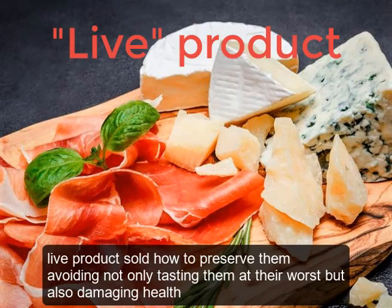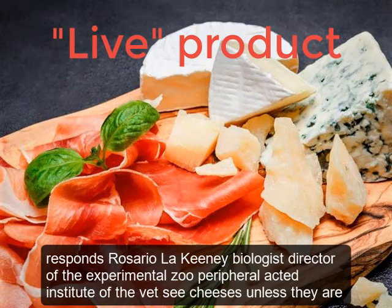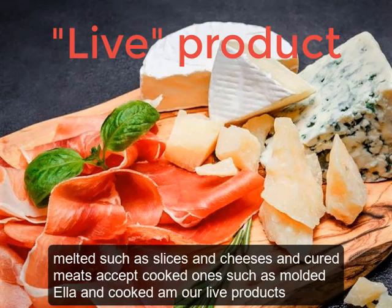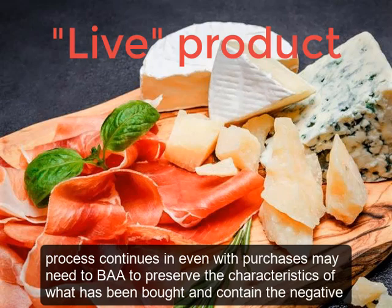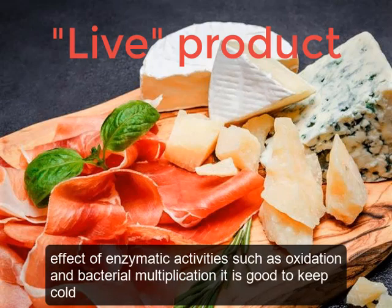These are live products. Cheeses, unless melted such as sliced cheeses, and cured meats, except cooked ones such as mortadella and cooked ham, are live products. Their microflora is active and responsible for the development of what we perceive as the flavor and texture of the product. Since this process continues even after purchase, it is important to manage them carefully.